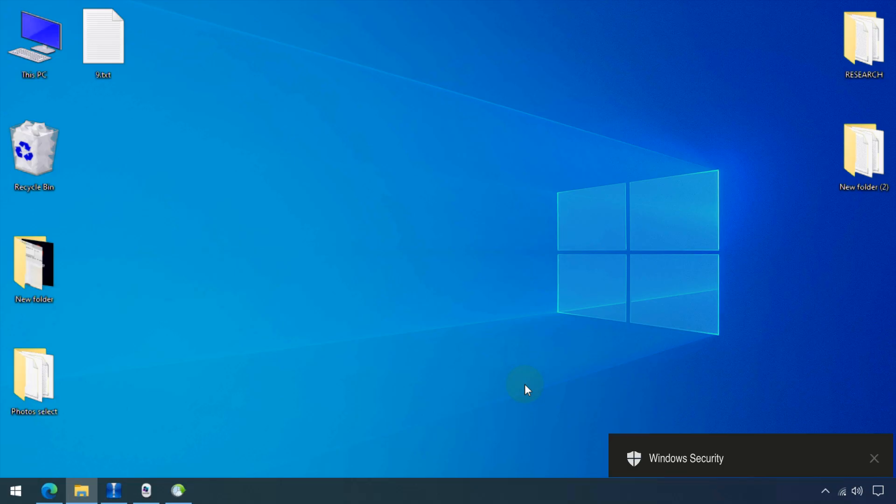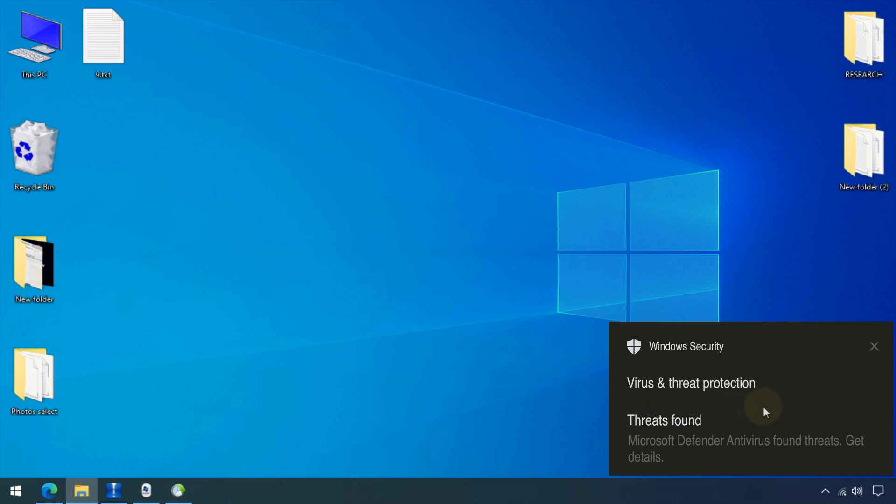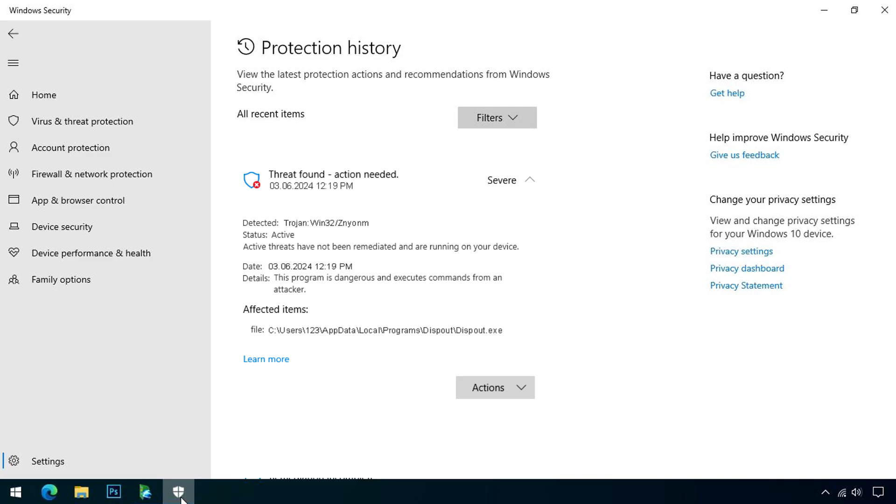Hello everyone, today we will talk about TrojanWin32 Xenium virus infection. As your system is showing this alert, it means there is a Trojan application that is trying to breach your privacy. It is crucial to address this issue immediately to safeguard your personal data.